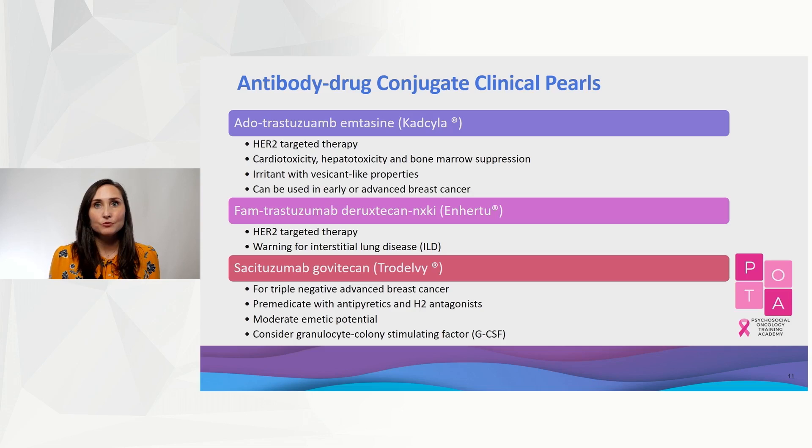The mechanism reduces systemic exposure and therefore toxicity, but because of the cytotoxic payload, there is a class effect of bone marrow suppression.